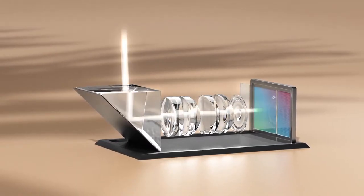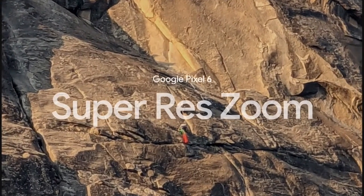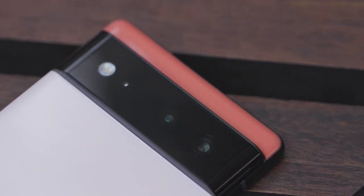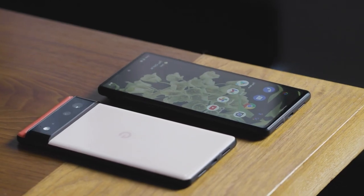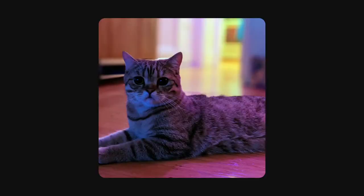If you spring for the Pixel 6 Pro, you also get a 4x telephoto camera that's not available on the standard Pixel 6. The front cameras differ between the models too, with the Pixel 6 getting an 8-megapixel, 84-degree field of view, and the 6 Pro using an 11.1-megapixel, 94-degree camera.